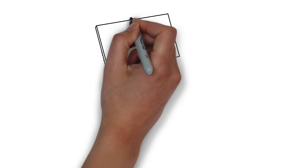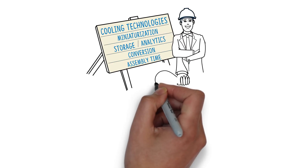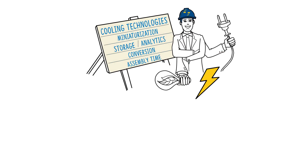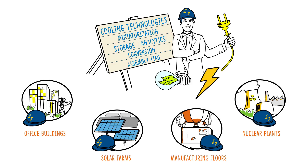Utilizing our expertise and complete product development lifecycle, we engineer power solutions for a plethora of industries — from buildings and solar farms, to heavy machinery and nuclear plants.